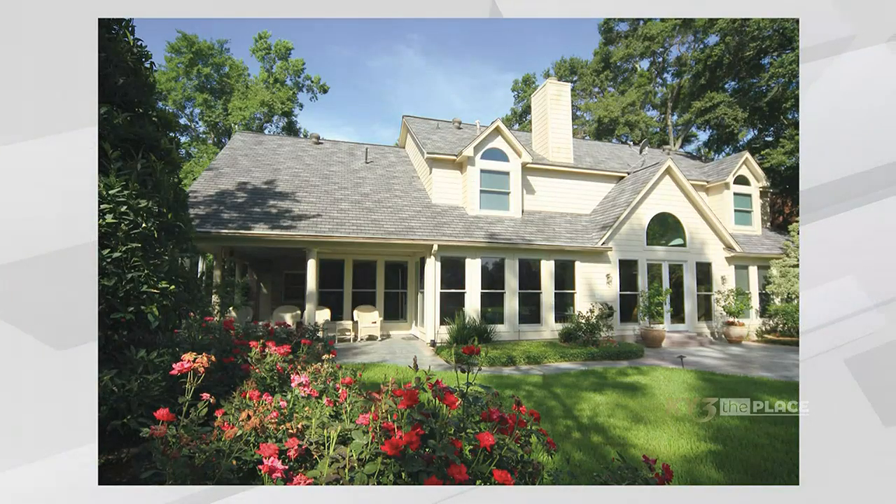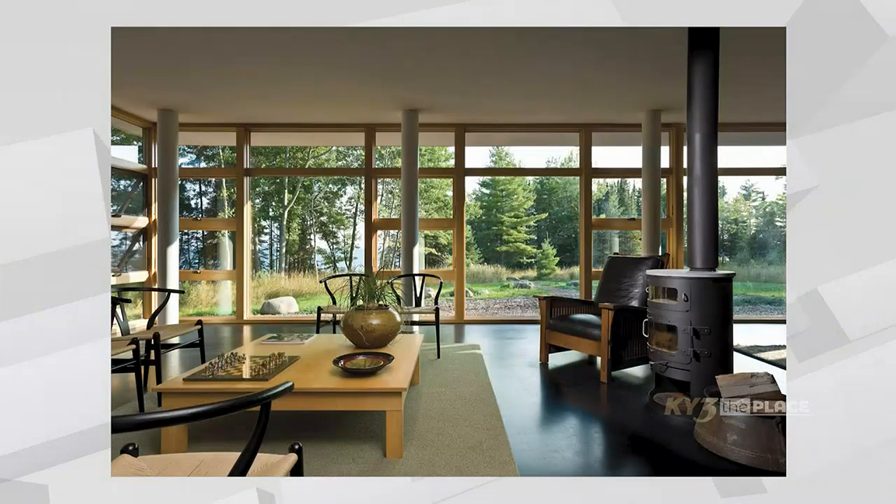Folks, if you have windows or patio doors that need replacing, our next guest is here to talk about a window material that's unlike any other on the market. We're back here at Renewal by Andersen with our friend Brandon Kowatchitz. Thanks so much for being here today.